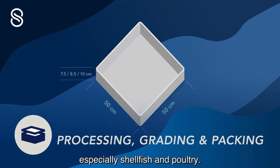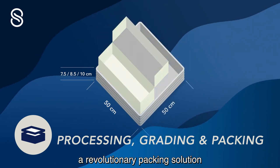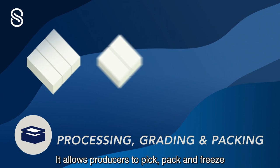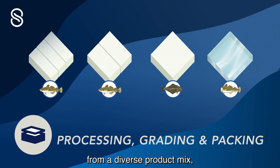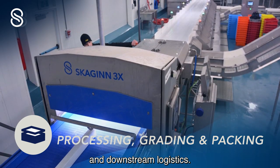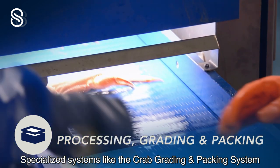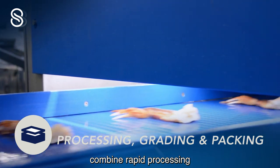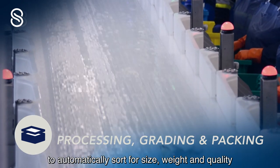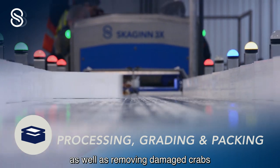Skyin3x recently launched Versapack, a revolutionary packing solution paving the way to demand-driven fishing. It allows producers to pick, pack and freeze from a diverse product mix while maintaining simplicity in palletizing and downstream logistics. Specialized systems like the Crab Grading and Packing System combine rapid processing and computerized visioning of product to automatically sort for size, weight and quality, as well as removing damaged crabs before moving onto packing.